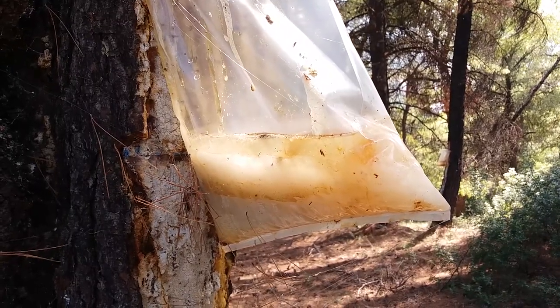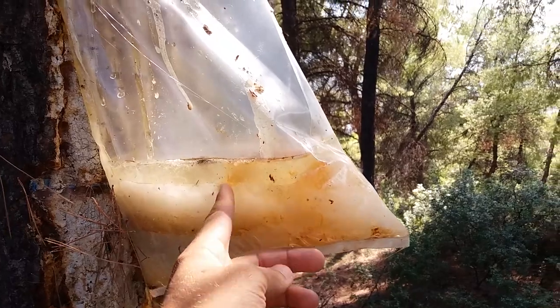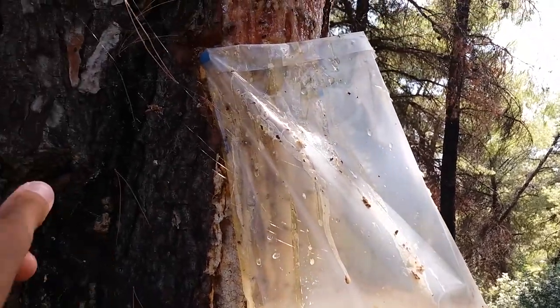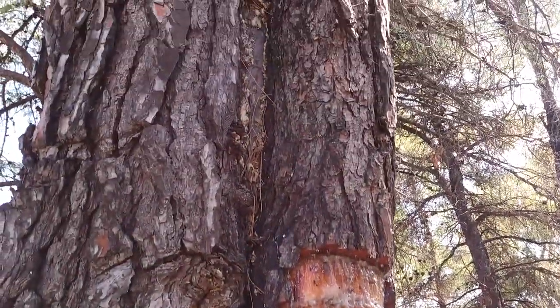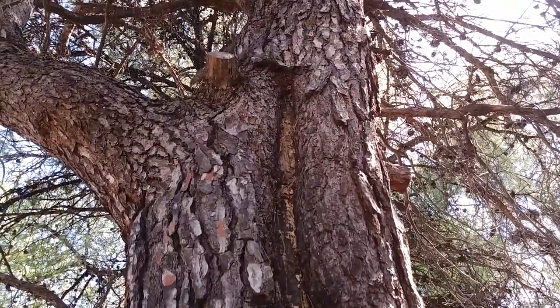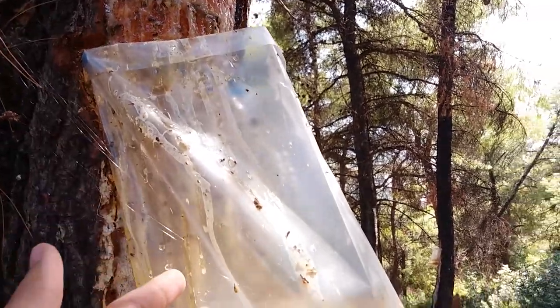Now look what I found. They call it clay or juice — I do not know — at the trees like this. The trees are old as you can see. And they use something, I think.